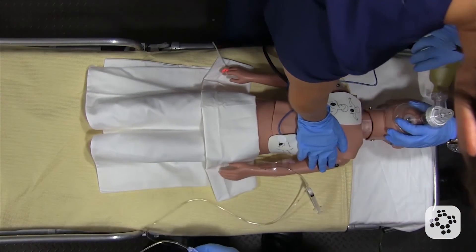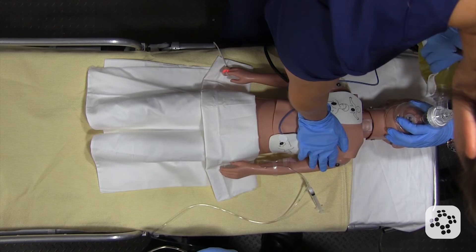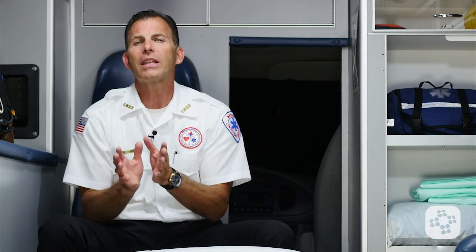Successful treatment of V-Fib continues with high quality CPR, reassessing the patient's cardiac rhythm every two minutes, delivering a shock if V-Fib is present, and giving medications as indicated.